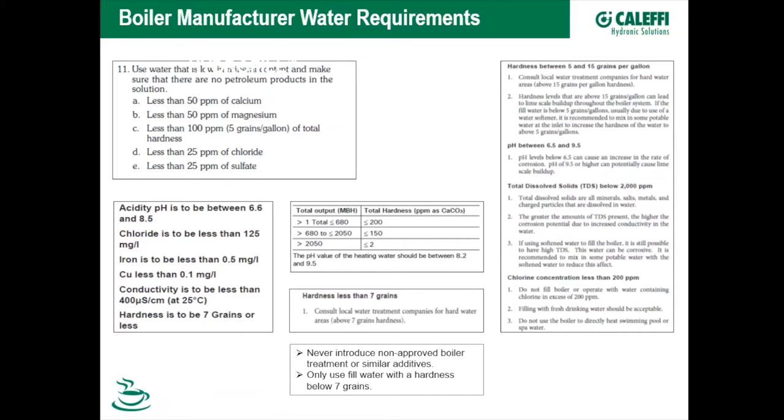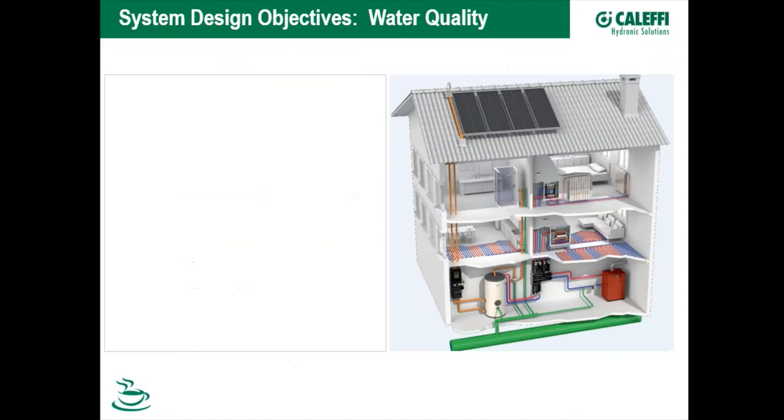Looking at water quality specs from boiler manufacturers here in North America, there's quite a diversity, but they center around total dissolved solids, total hardness, and keeping conductivity of the fluid down — because conductivity is an ingredient for corrosion — as well as keeping hardness down so you don't get lime scaling. There are also specific requirements such as chlorides, sulfates, and other anions that can be especially detrimental to certain types of heat exchangers, whether stainless steel or aluminum.